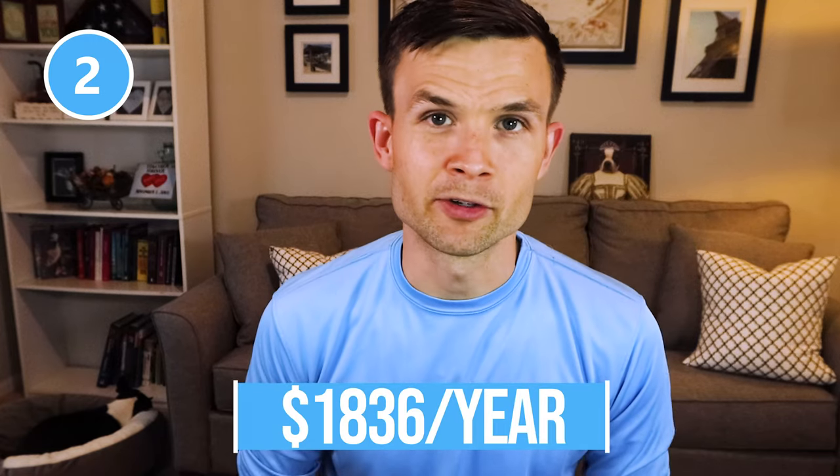The second website I went to was Rover.com, and there they said you can expect to spend about $153 per month on your dog, making an annual cost of $1,836.